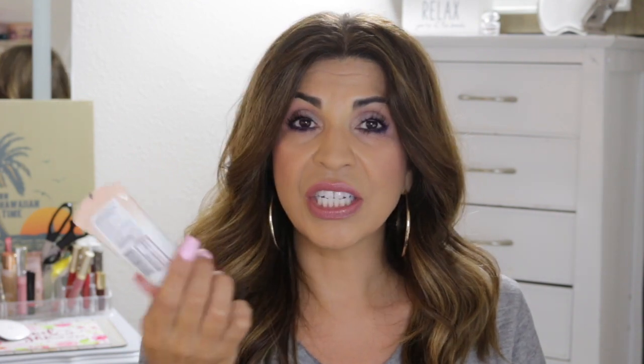Next is a BB cream — the Maybelline Dream BB Fresh. This has been another popular drugstore item and I have not tried this yet. It's an eight-in-one beauty balm skin perfecter with SPF 30, which I love because when I'm just going out running errands, I don't really want a full face of makeup. I really wanted something with sunscreen and nice coverage, so I'm super excited to try this. Hopefully it'll be a winner.